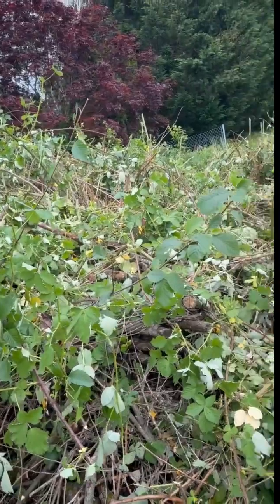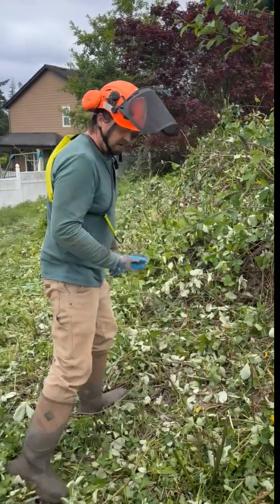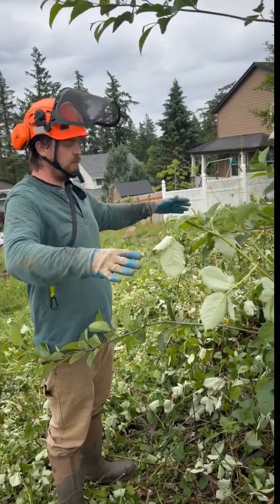Live from the living lab — the big development is we have finally tackled this Himalayan blackberry and we're going to use it to compost. This is how nature begins to complexify and correct problems like compaction and nutrient deficiencies in the soil. We're going to cut this all to the ground and it'll be mulch.